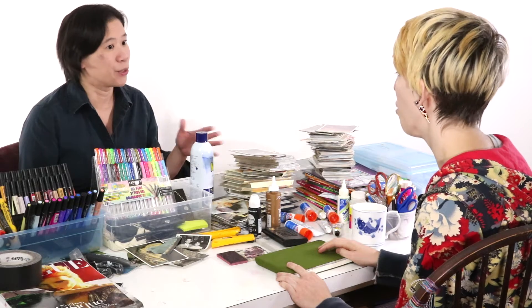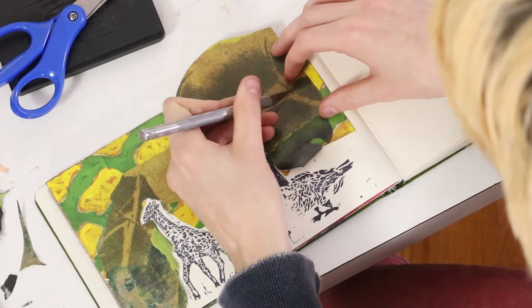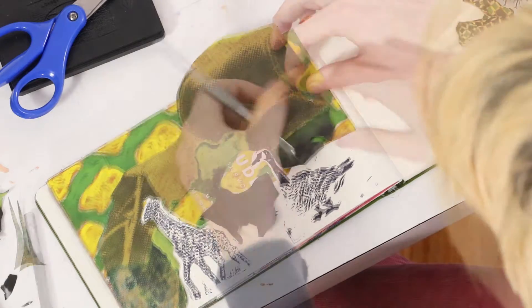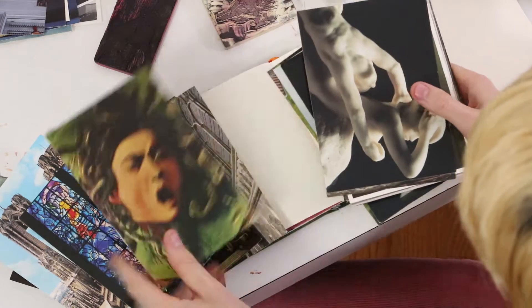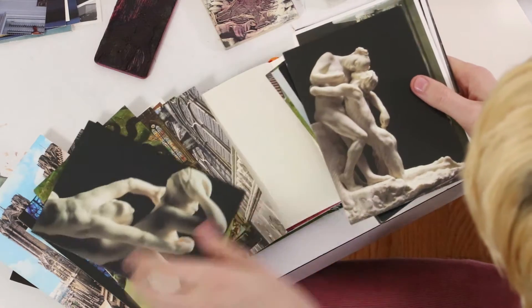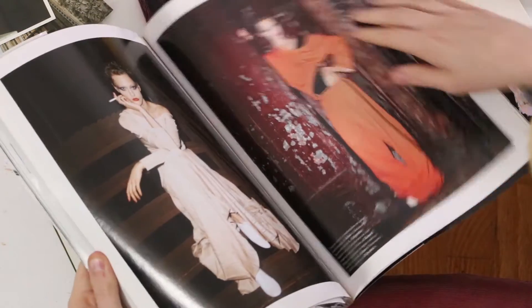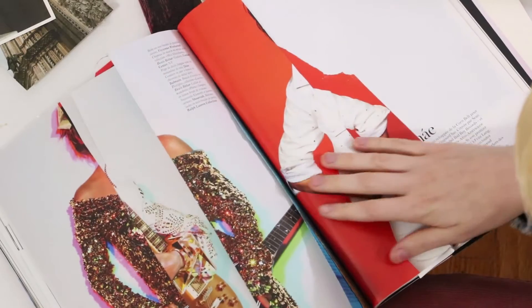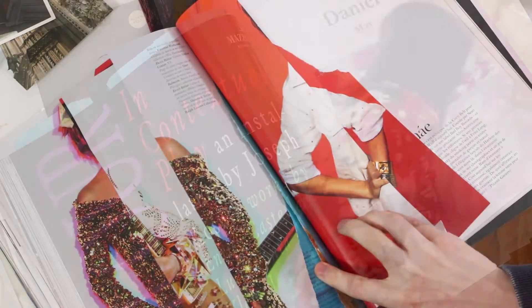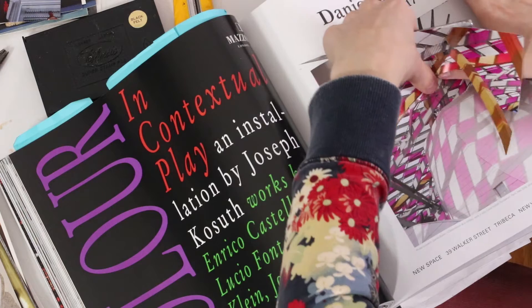Sometimes with sketchbook assignments, if they're too open-ended, students feel lost — they don't know how to get started. So I like the fact that this project gives a particular format to work in, but it's not so constrained that you can't make it your own. You know how you get little knickknacks — show cards from shows, or magazines you read, like Art Forum — and you don't know what to do with them? This makes me feel less bad about having all that junk around. I can just cut it up and put it in the book.